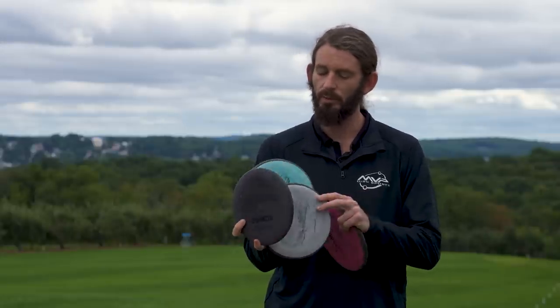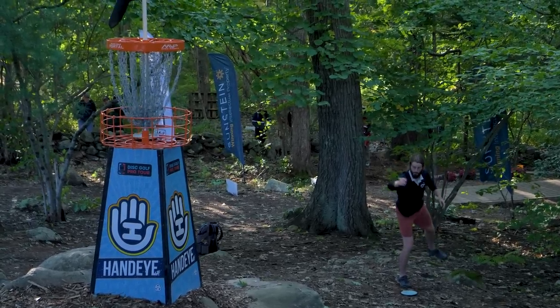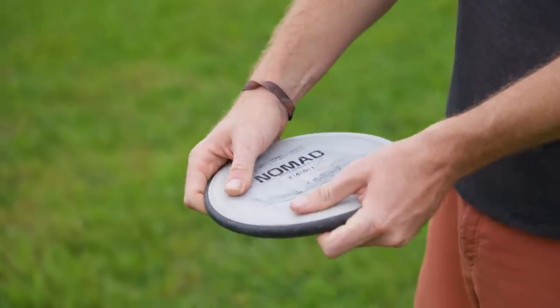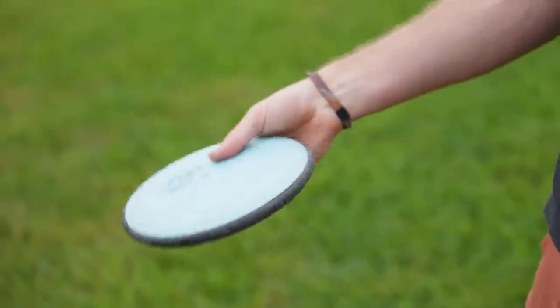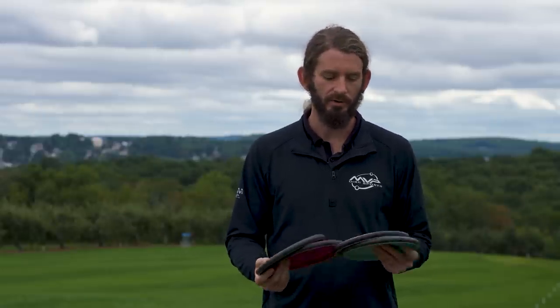I switch out my number one putter somewhat often — this gray one was before this black one, and the blue one was before that — so I like it to be somewhat new as my go-to circle one putter. But I also love to keep the old ones in the bag because as they get a little more beat up, I tend to get a little more glide out of them, a little less stability. So for example, this teal one, one of the prototypes, is my go-to for long circle two putts or hard anhyzer putts. With it being a little more beat up, it just likes to glide a little bit more and hold that turn a little more. Having a variety of putters in my bag is something I really enjoy.